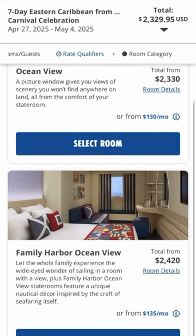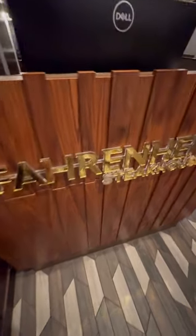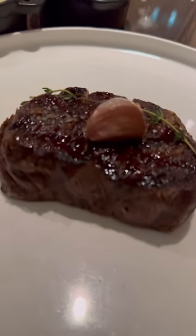Now is it worth the extra cost? I looked up a similar cruise to mine and the price difference was only about a hundred bucks, so in this case it's a total bargain. Another benefit is kids get free specialty dining, which can save you $15 per meal. So overall, is it worth it? Absolutely.